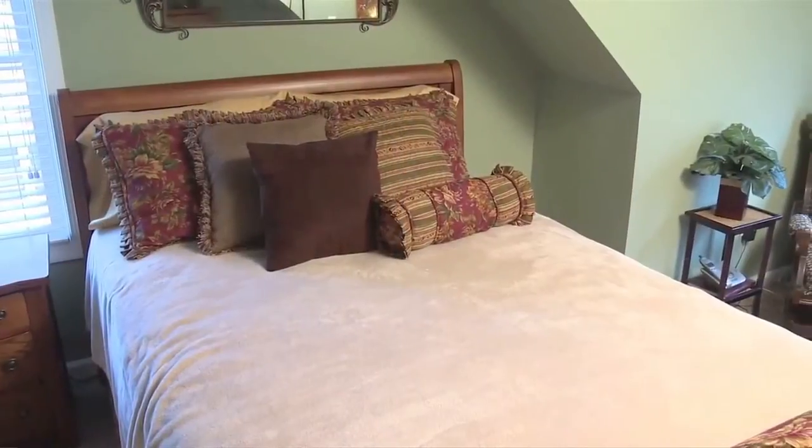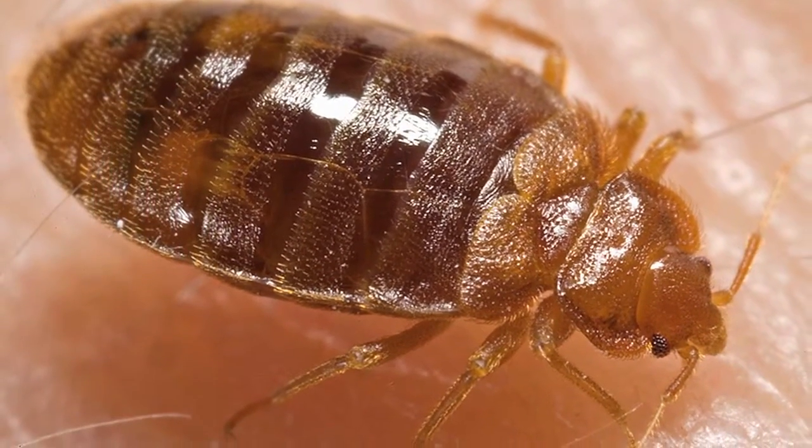Well, certainly being careful when you're traveling, inspecting where you're going to stay, and then when you come home, if you want to treat your soft luggage like it was infested, you can throw it into a dryer with its contents at medium to high heat for 10 to 20 minutes. If it's extremely cold out, you can just leave your luggage overnight and have it freeze and kill bedbugs.